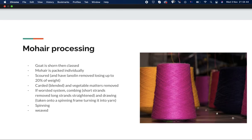If it's going through the worsted system, which makes it smoother, finer, and nicer, it goes through combing, which removes the short strands, leaves the long strands, and straightens them. Then it goes through drawing, where it's taken onto a spinning frame and turned into yarn. Then it goes through spinning, which makes the yarn stronger, and finally it gets woven into a fabric.